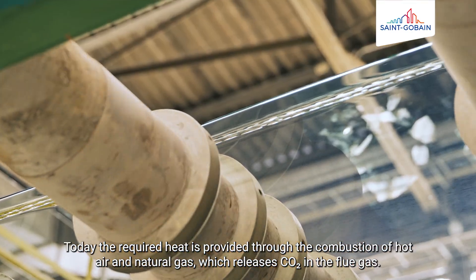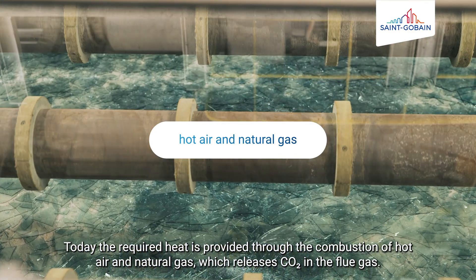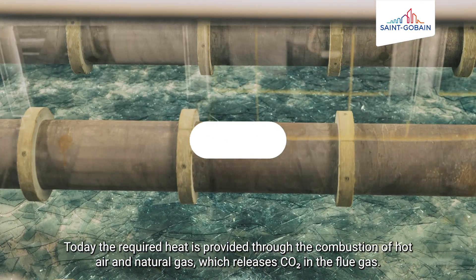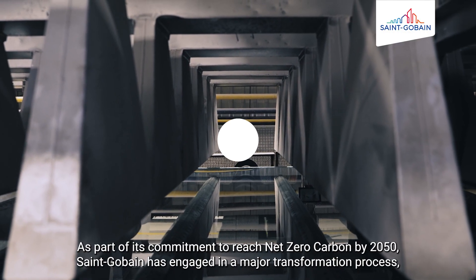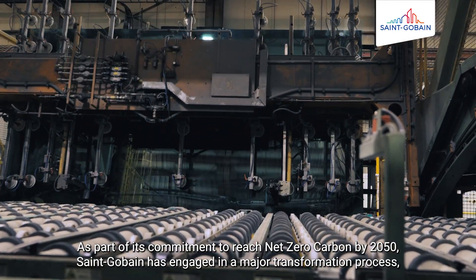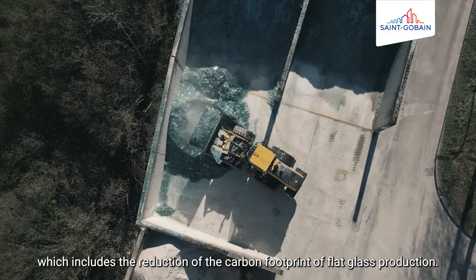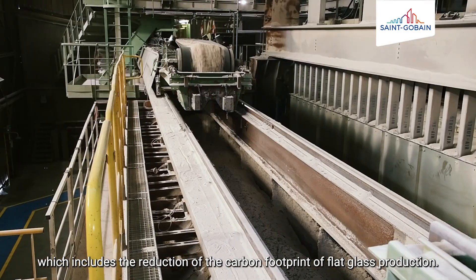The required heat is provided through the combustion of hot air and natural gas, which releases CO2 in the flue gas. As part of its commitment to reach net zero carbon by 2050, Saint-Gobain has engaged in a major transformation process, which includes the reduction of the carbon footprint of flat glass production.